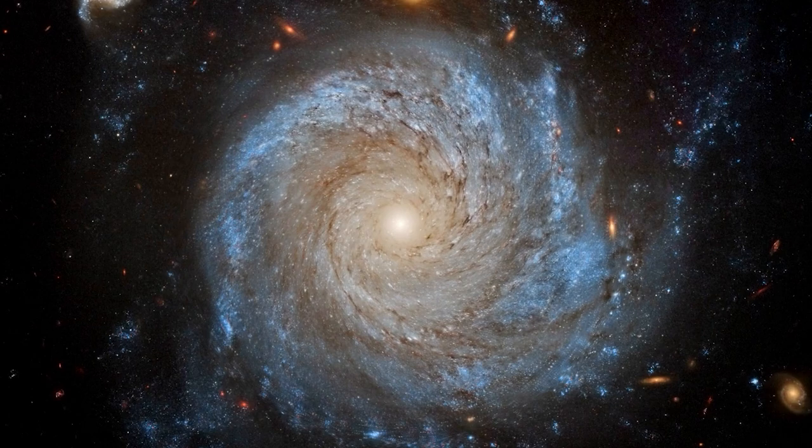These observations will provide information about the supermassive black hole Sagittarius A*, the stars that orbit it, and the densely packed galactic bulge that surrounds it.